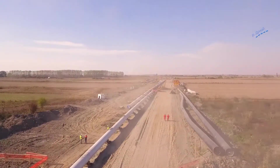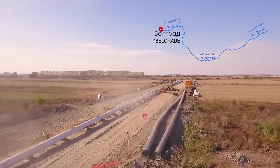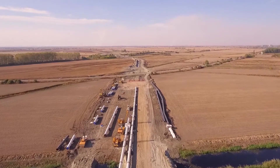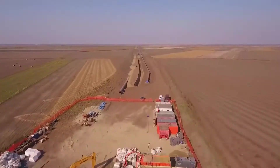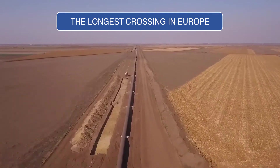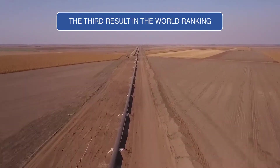The technology has proven effective in the construction of a gas pipeline with a length of 1420 meters under the Danube River. The customer was the Serbian infrastructure development and construction company DOO Beograd Novi Beograd. The result of the joint work was the longest pipeline crossing in Europe built using Direct Pipe technology. In addition, it is the third longest crossing in the world.